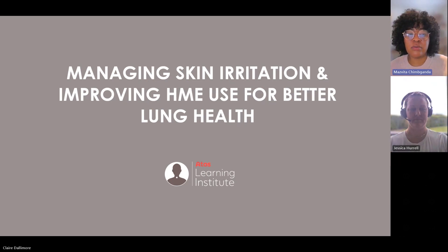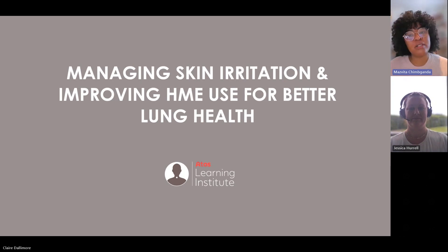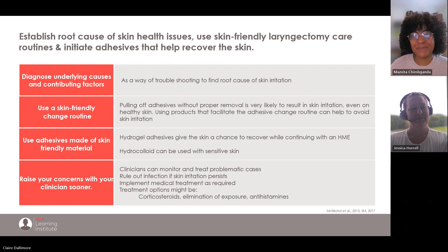Now we're going to talk about managing skin irritation and improving HME use for better lung health, and I'm handing over to our wonderful lead nurse Jess. Establishing the root cause of skin issues is so, so important. We really have to strip back the entire routine and look at the entire process — the product you're using, the way you're prepping your skin, what you're using to prep your skin. Even though we think we're doing things correctly sometimes, there is nothing like a really in-depth assessment with somebody who is very well versed in this area to really assess and troubleshoot and find the root cause.